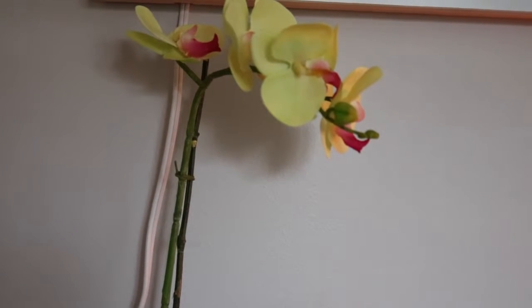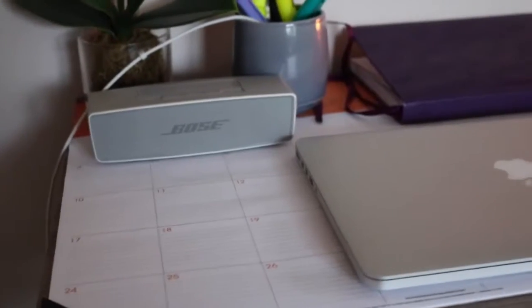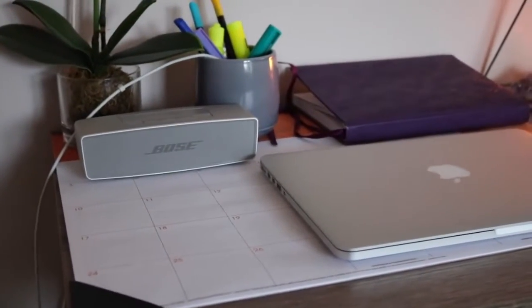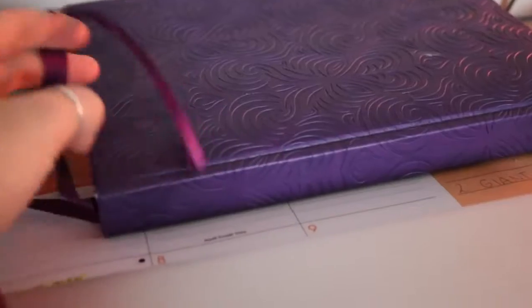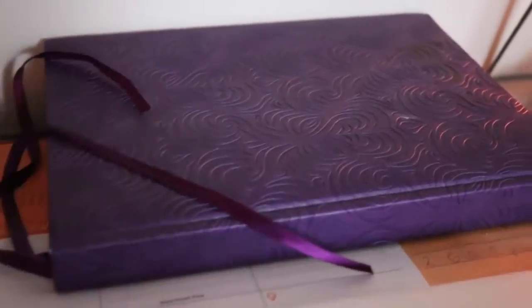Here I have this fake orchid because I can't possibly have a real orchid on my desk — there's not enough light for it. On my desk I have this big calendar that I use to plan out things or write any important dates. This is my book where I keep all of my to-do lists, journal entries, or just thoughts that I don't want to forget. This book pretty much just has everything in it that I could need.